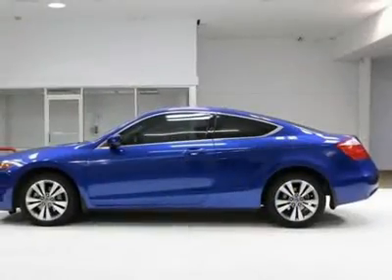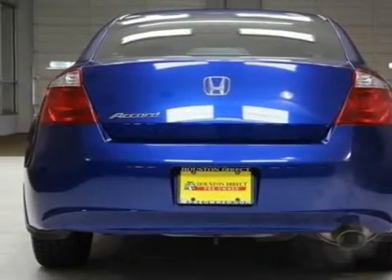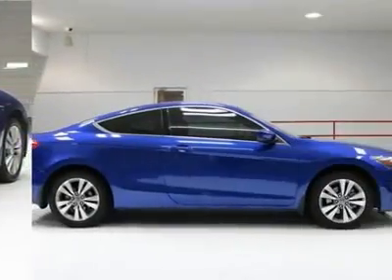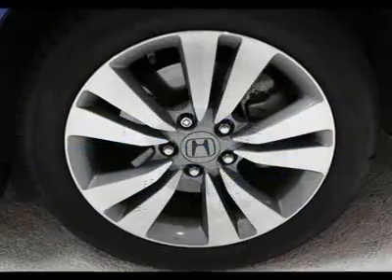We priced this Honda Accord to sell quickly. You will find that this vehicle is loaded with options like 17 alloy wheels, P225/50VR17 all-season tires, a compact spare tire, and a manual sunshade incorporated.